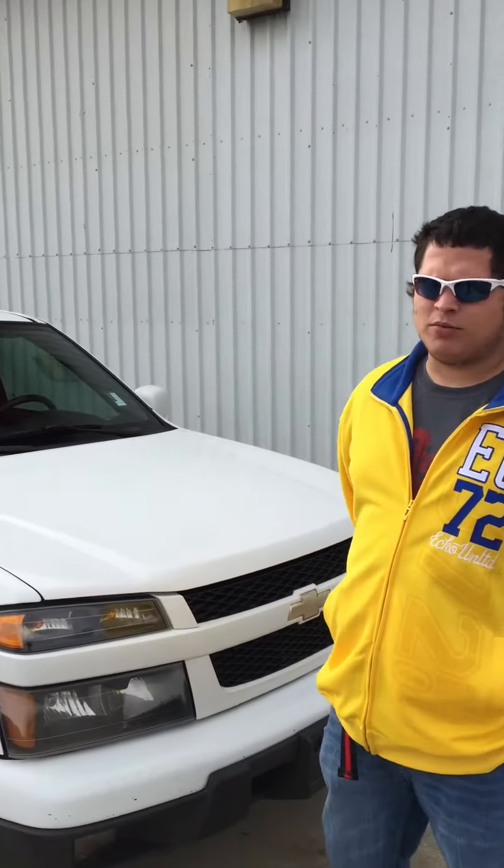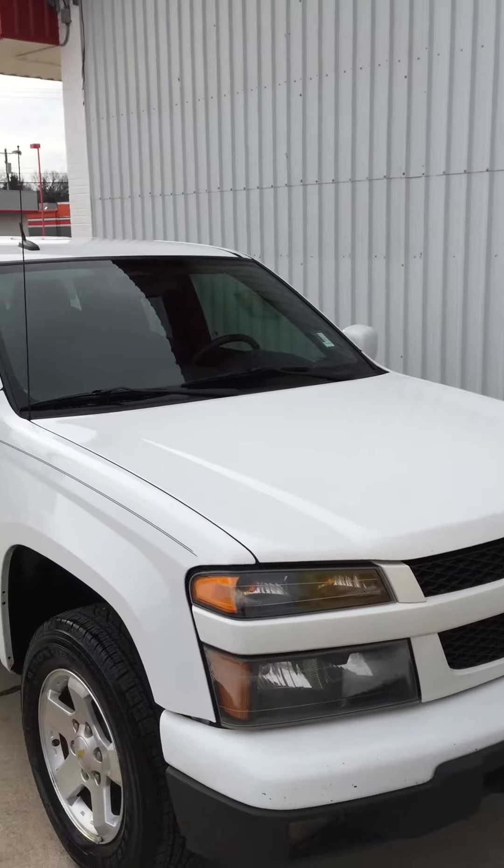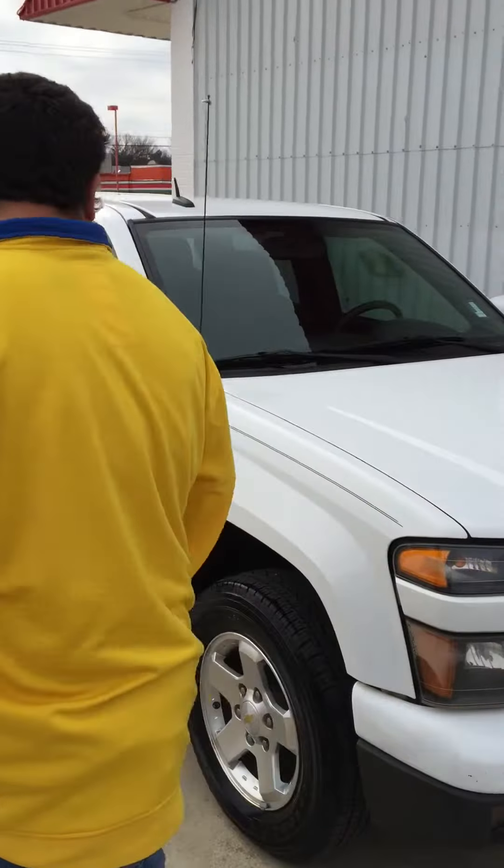Hey guys, it's Colton at Tim Thomas Motors. Just wanted to let you know that we do have a very nice selection of inventory. This is one of our vehicles right here — a Chevy Colorado.